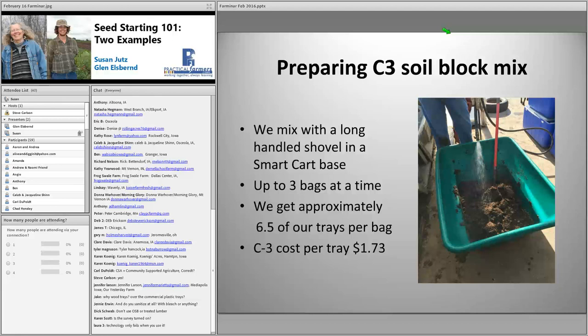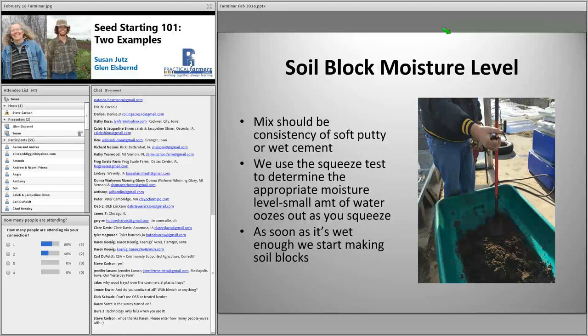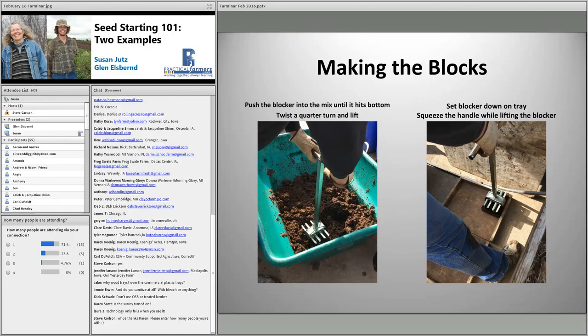Getting the soil block mix to the right consistency is one of the more difficult aspects of soil blocking — it takes some practice for inexperienced people to get the moisture level right. When training new people on this job, we use the squeeze test to determine the appropriate moisture level: a small amount of water should ooze out as you squeeze. If there's a little water squeezing out through the cells of the blocker, you can tell it's the right moisture level. There is a technique to using the blocker, but with a little practice most people get the hang of it quickly.